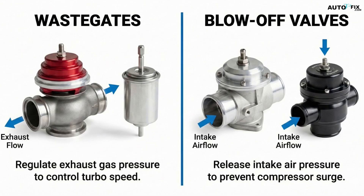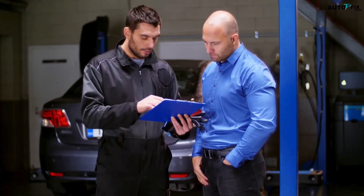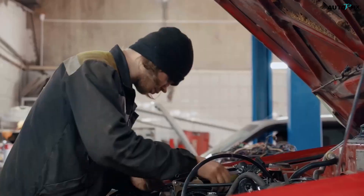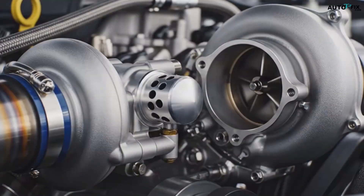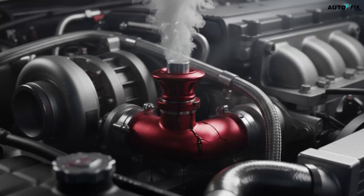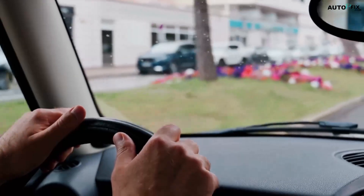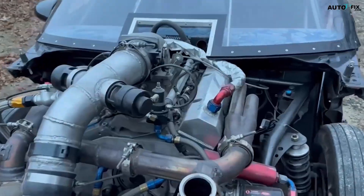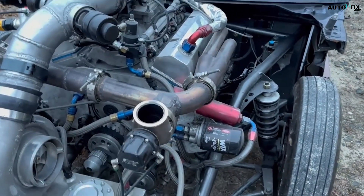The BOV, on the other hand, is usually not electronically commanded — it's mechanical. It listens only to vacuum, boost, and throttle behavior. When either part fails, you feel it immediately. A stuck-open wastegate gives you low boost, sluggish acceleration, and no top-end power. A stuck-closed wastegate leads to dangerous overboost. A leaking blow-off valve gives you a wandering idle, slow spool, and a soft mushy throttle response. And a BOV that can't open quickly enough causes compressor surge — that fluttering sound some people think is cool, but is actually the compressor wheel slamming air backward.